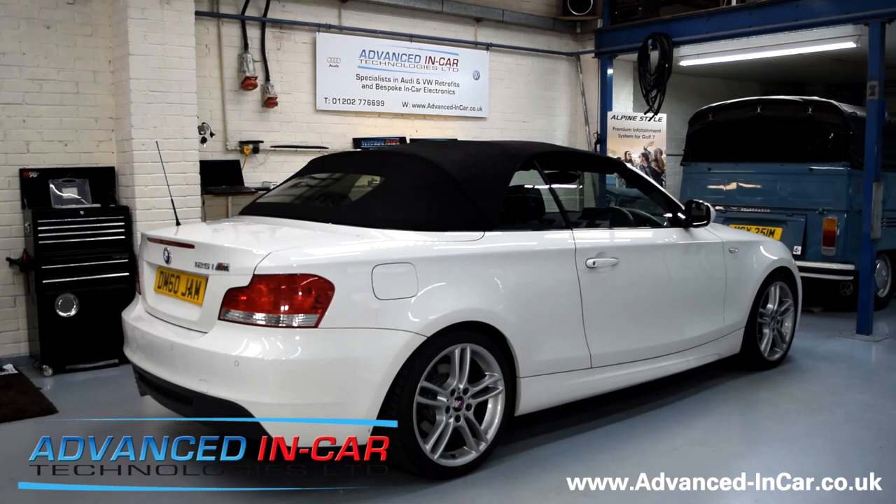Good morning, this is James from Advanced In Car Technologies. This morning we've been working on this BMW 1 Series — it's the convertible E88 model.